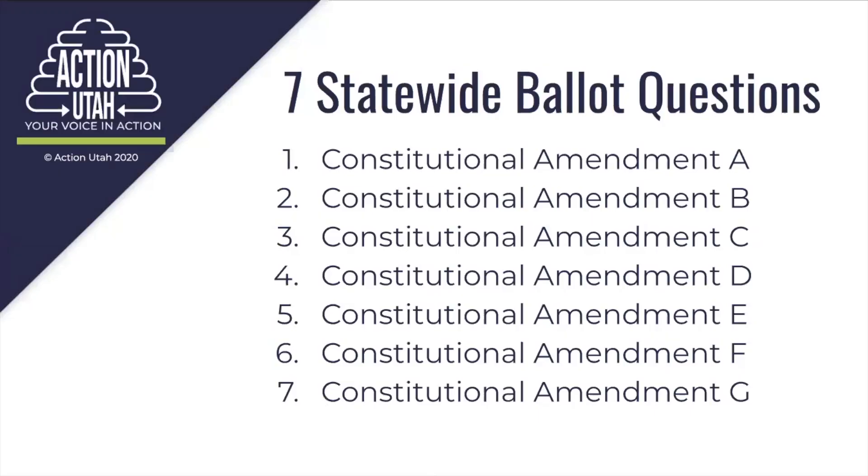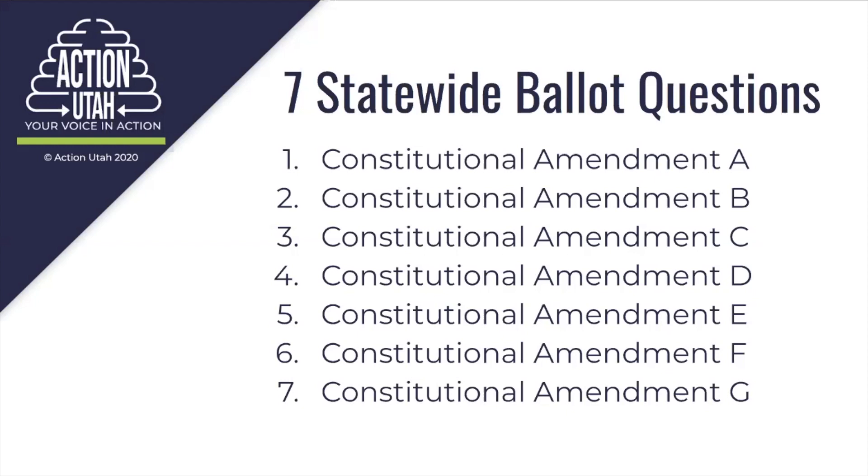Here's a list of the seven constitutional amendment questions that will appear on the ballot. I'm going to share my screen so you can see them. These are the seven questions, and as you can see, they do not have descriptive names. They are called constitutional amendment A, B, C, D, E, F, and G. We've added our own descriptions later in this presentation, but ours are unofficial names. For each question we'll show you the official certified ballot language. So let's go ahead and start with constitutional amendment A.